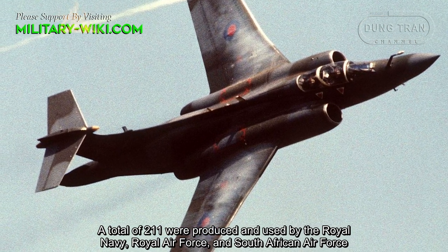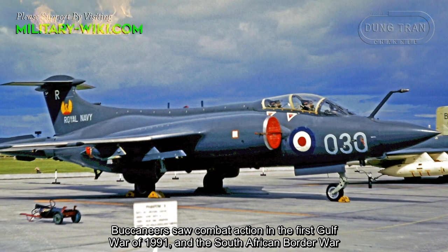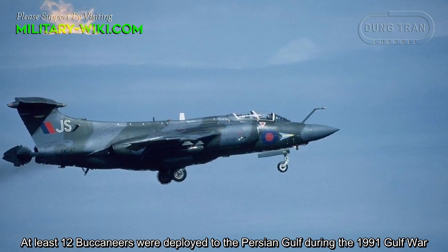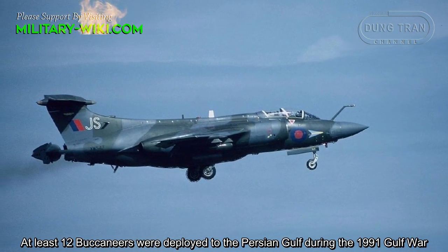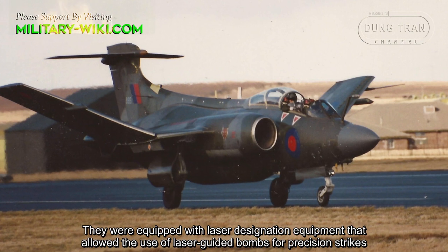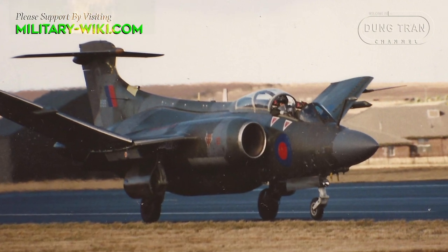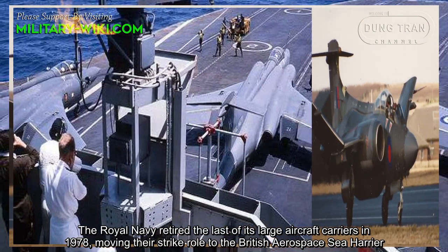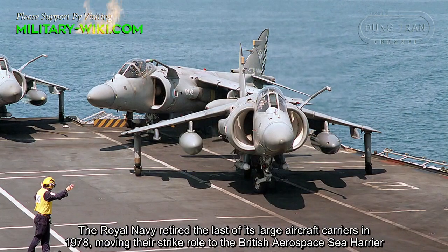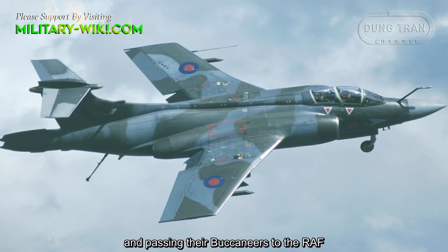Buccaneers saw combat action in the first Gulf War of 1991 and the South African Border War. At least 12 Buccaneers were deployed to the Persian Gulf during the 1991 Gulf War, equipped with laser designation equipment that allowed the use of laser-guided bombs for precision strikes. The Royal Navy retired the last of its large aircraft carriers in 1978, moving its fixed-wing aircraft to the British Aerospace Sea Harrier and passing their Buccaneers to the Royal Air Force.